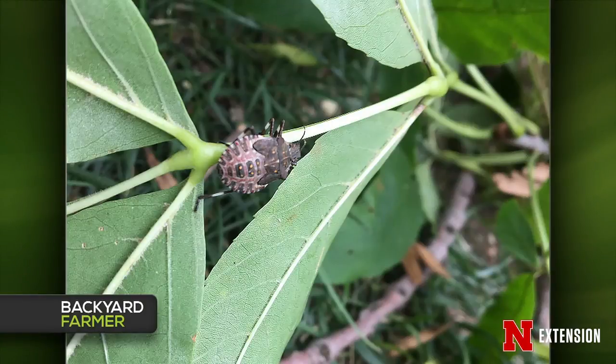A Bellevue viewer found something all over an ash tree while cutting it down — all sizes. This is a brown marmorated stink bug nymph, an invasive species. Come this fall, if there are that many around, you may have a large number trying to get into your house. They are becoming more prevalent.